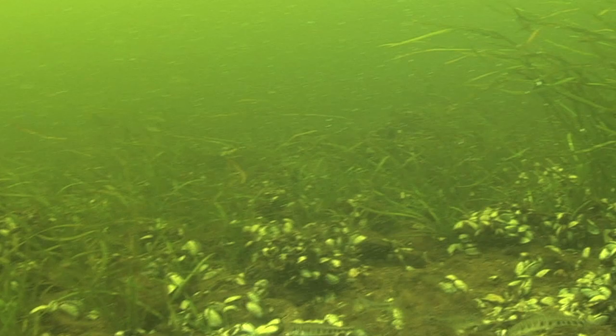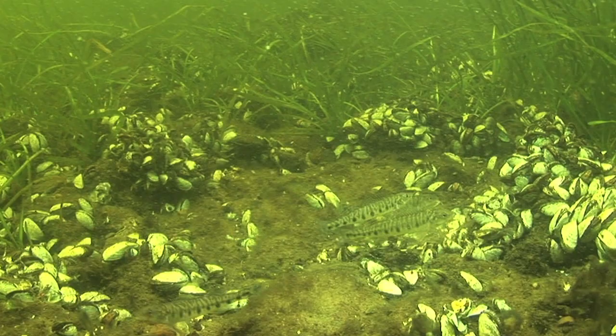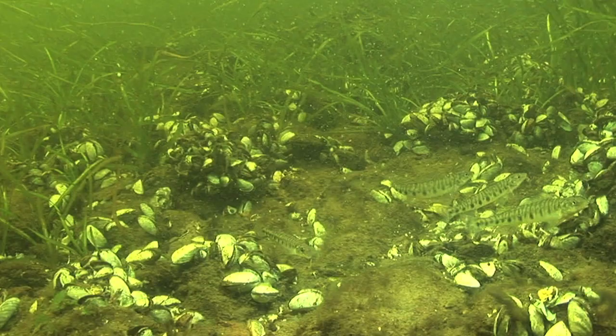During the spring, log perch will come together to spawn. In this particular case though, they actually found some food on the bottom that they were all taking advantage of. But this made for some great underwater footage because it was rare to see them all together like this.